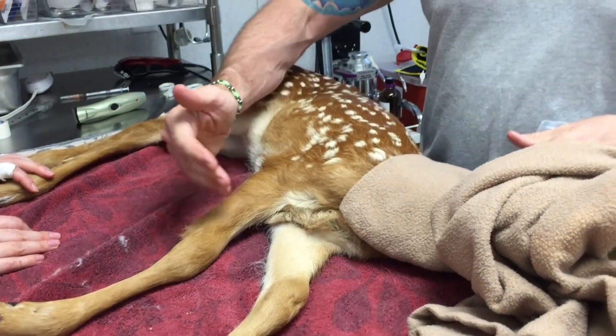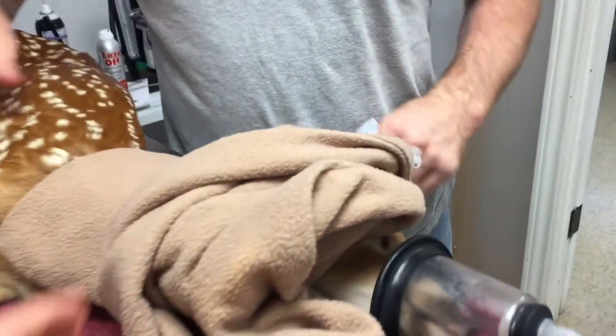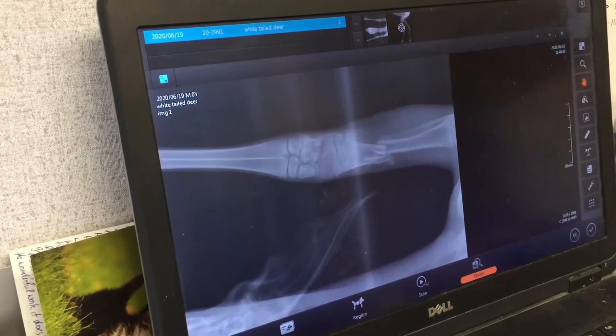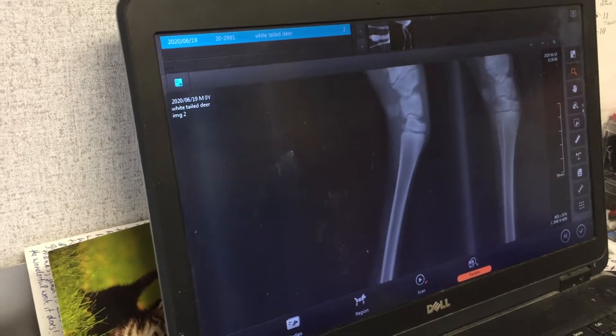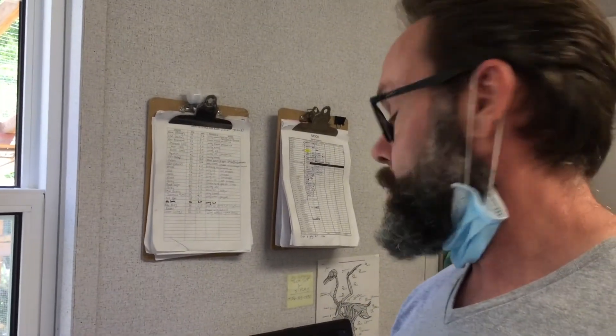Probably they'll have to go to a specialist. We're going to try and reduce it and line it up, throw on a cast. And if it looks good, then great. If we can't get it to line up properly, then we'll send it off to a specialist for advanced orthopedic surgery. It's going to be hard.